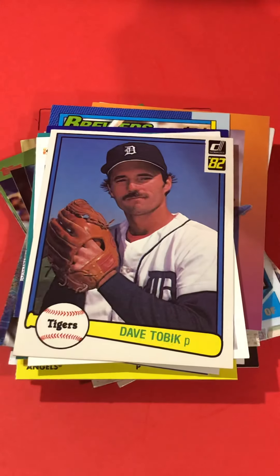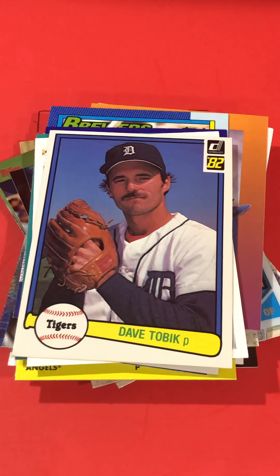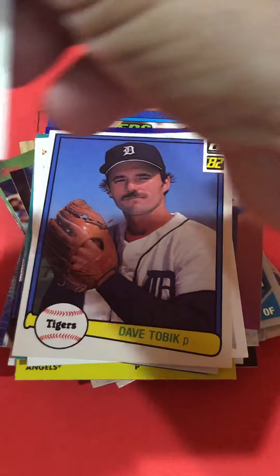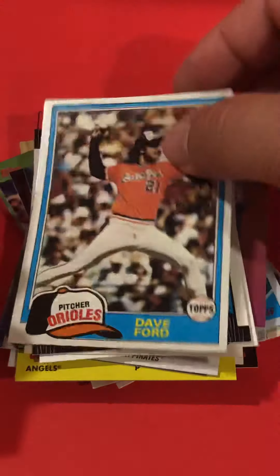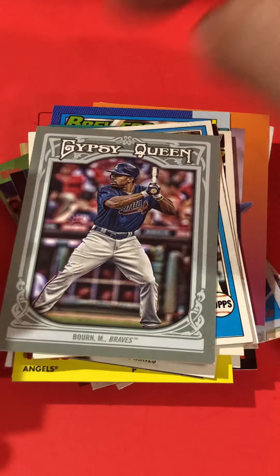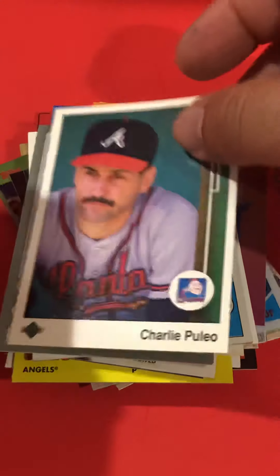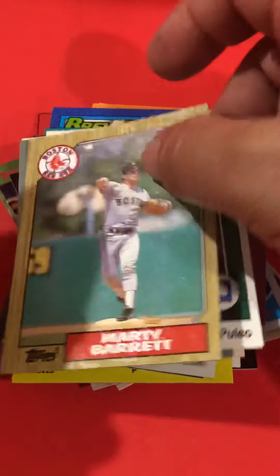There's an '82 Donruss — you don't see a lot of those around. Gypsy Queen — I haven't bought any of those yet, but I like that series. I think I will buy some of those at some point.